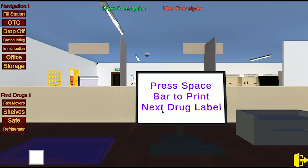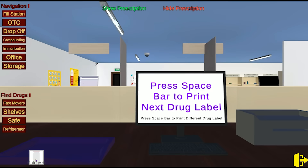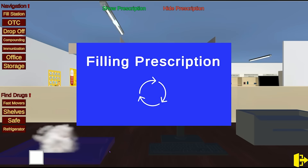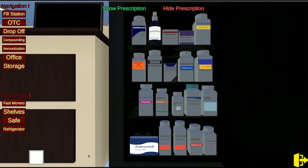But what happens when you step foot into your first pharmacy? Our custom virtual reality experience immerses our students into a virtual pharmacy, allowing them to better understand the spatial locations of medications and feel more confident when they first enter the pharmacy.